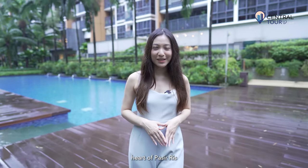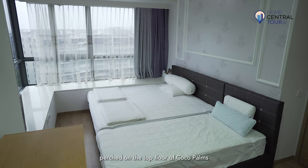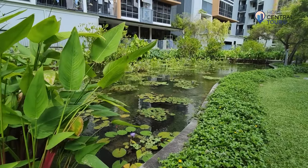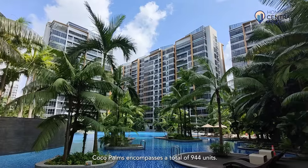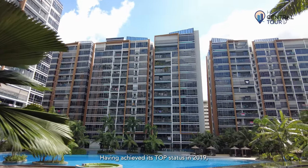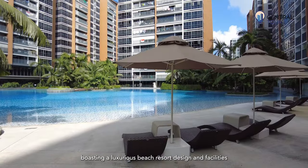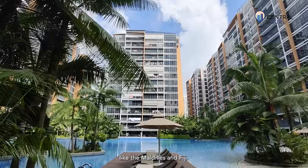Today, Home Central is here in the heart of Pasay Ridge to showcase a four-bedroom apartment perched on the top floor of Cocoa Palms, offering the utmost exclusive and private living experience. Developed by City Developments Limited, Cocoa Palms encompasses a total of 944 units. Having achieved its TOP status in 2019, this development is the newest condominium in Pasay Ridge, boasting a luxurious beach resort design and facilities inspired by alluring destinations like the Maldives and Fiji.